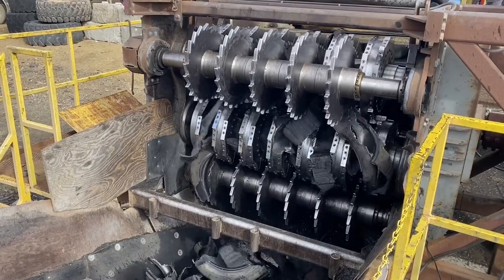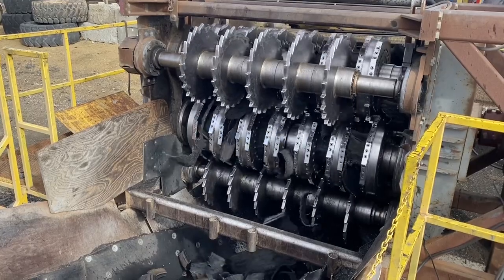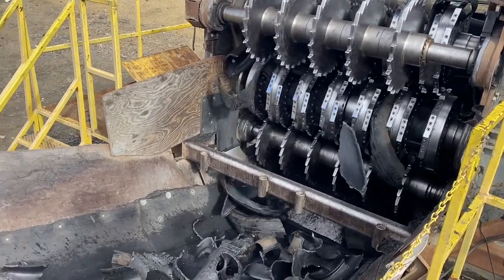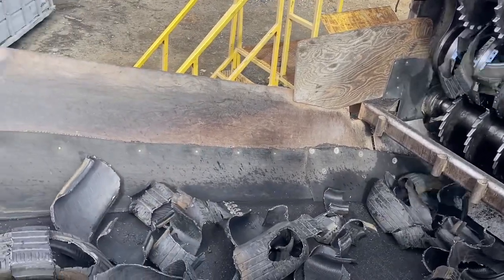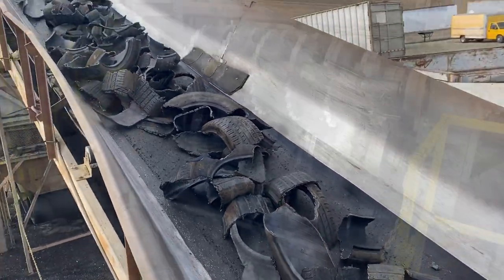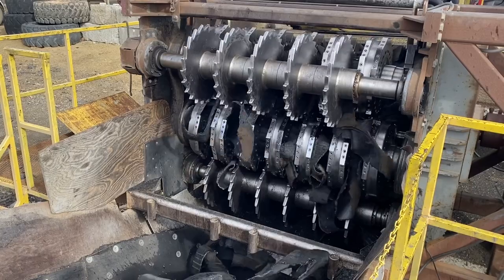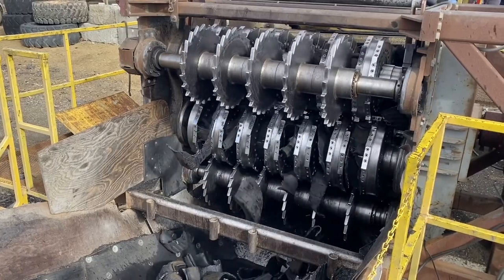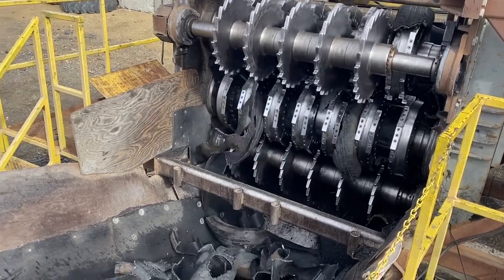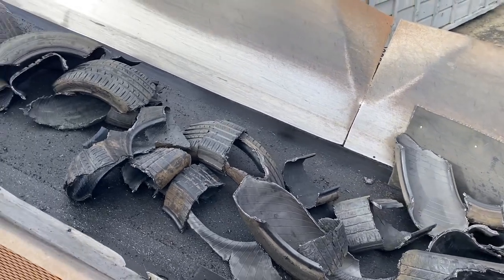OEM-made Barclay knives are engineered to exact tolerances and crafted from premium materials to ensure every Barclay shredder operates as well on the millionth tire as it does on the first. Only Barclay knives are made to precise tolerances — two-thousandths to be exact — which is nearly impossible for others to replicate. This precision ensures tires are cut, not torn. This reduces wear and tear on the machine, improves energy consumption, and results in a more consistent tire chip.